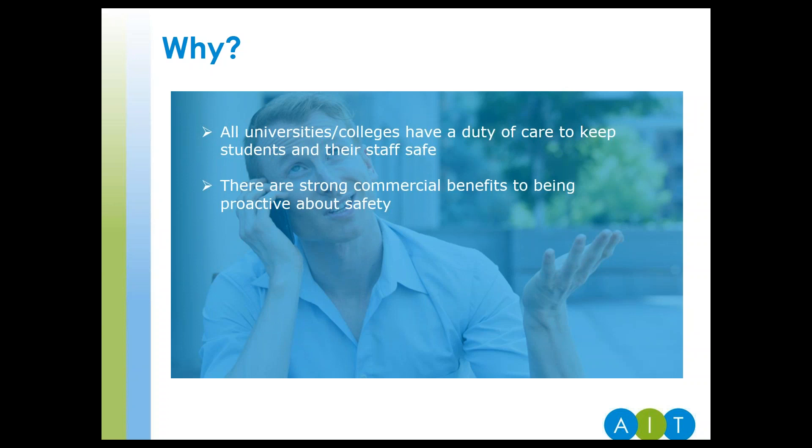Why? Well, in today's environment, safety and security is paramount. Your institution has a duty of care not only to keep your students safe but your staff too. Your university will also have a lot of valuable assets that you'll want to keep protected from theft or vandalism. Aside from this, there are very good commercial benefits to being proactive about safety. Students and their parents are now acting more like customers and have high expectations around the services and facilities universities offer. Security is one of these.